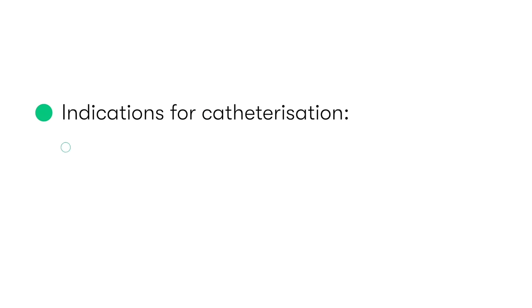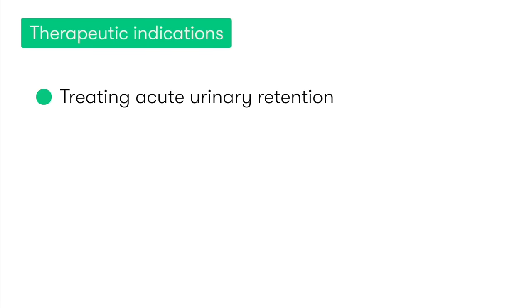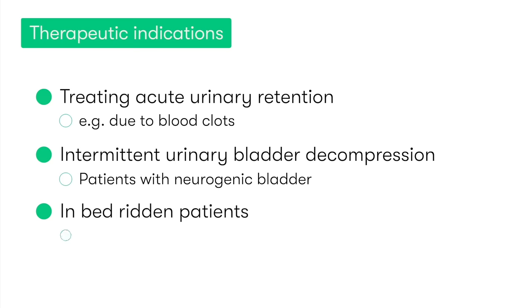We can divide the indications for urethral catheterization into therapeutic indications and diagnostic or monitoring indications. Key therapeutic indications include treating acute urinary retention, for example due to the presence of blood clots, intermittent urinary bladder decompression in patients who have neurogenic bladders, or in bedridden patients who benefit from an indwelling catheter for hygiene reasons.